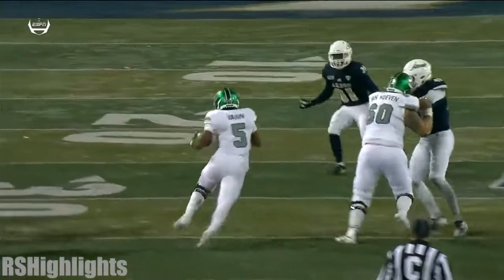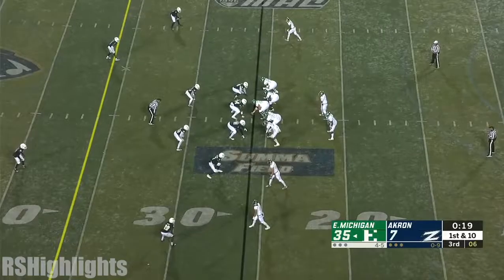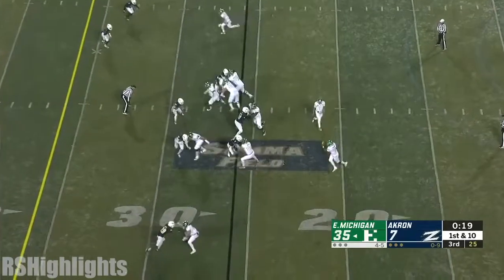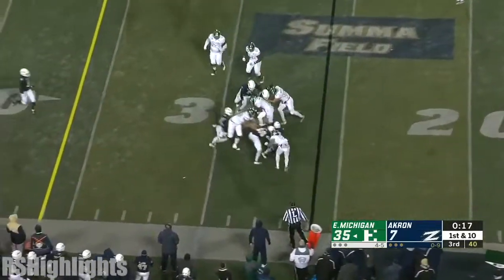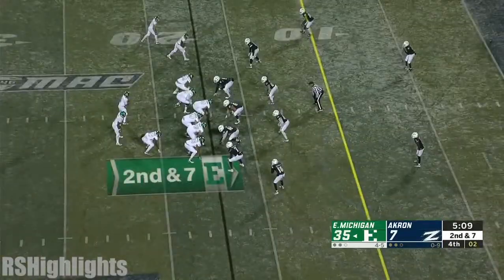Watch the center, number 60, Mike Van Hoven — he just walls his man off and that's good. A little pitch to the near side and that'll be the final play of quarter number three. They're bowl worthy.